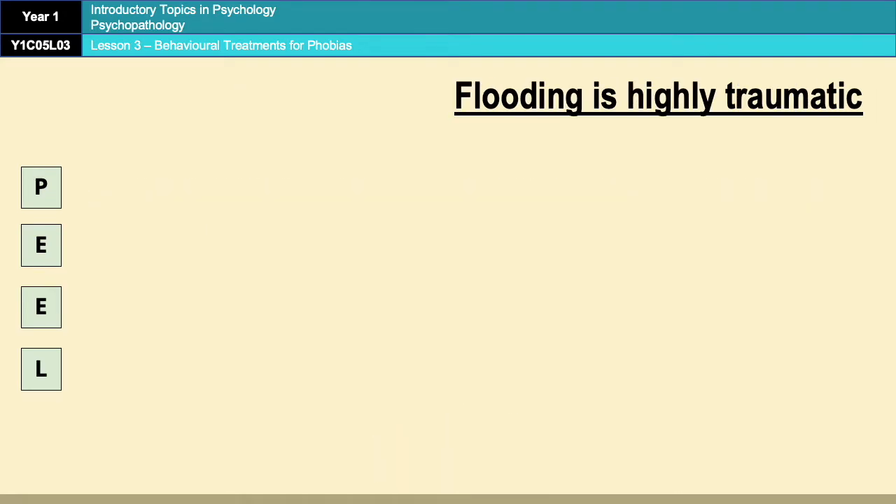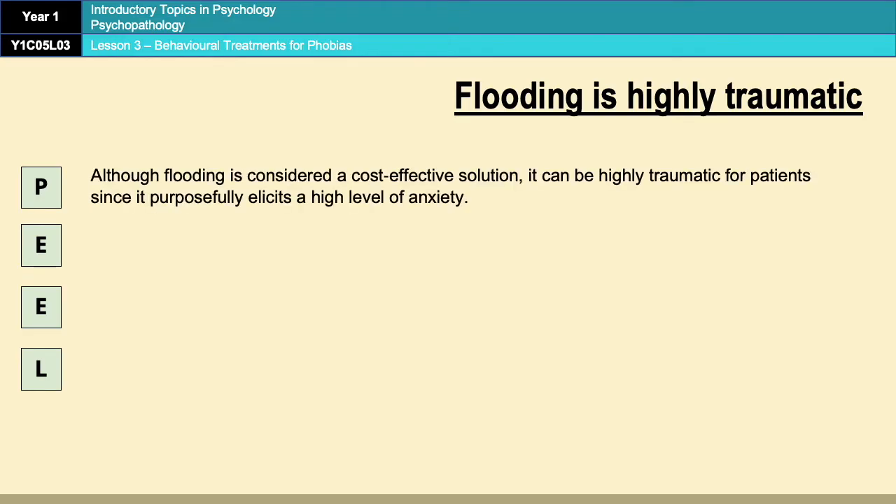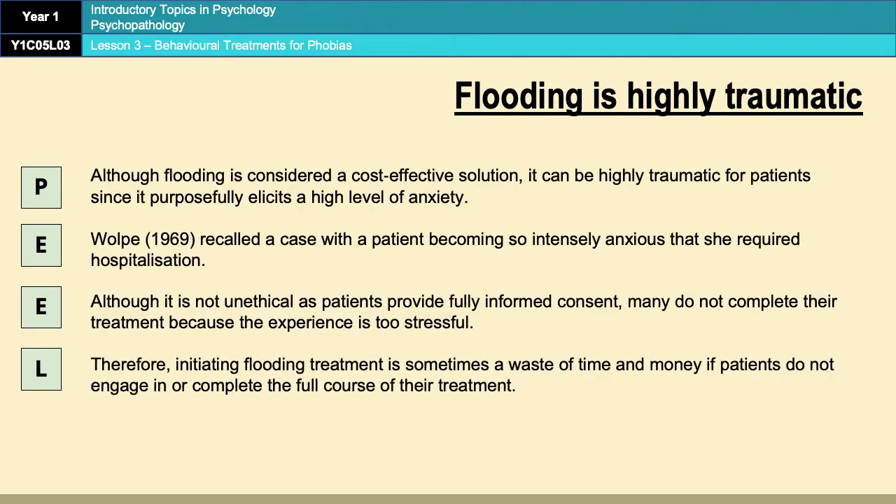Moving on, we have a limitation of flooding, and that is that the process is highly traumatic. If you think about what flooding is, you are being thrown in the deep end with whatever your phobia is and you're just expected to deal with it. So it can cause a high level of anxiety — so much so that one researcher recalled a case when a patient had to be hospitalised after her session of flooding.